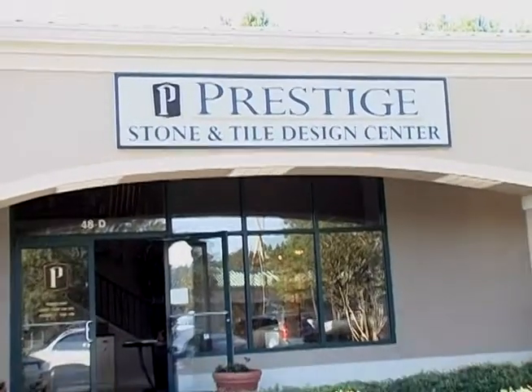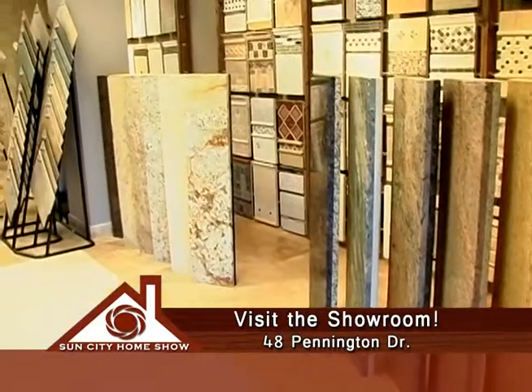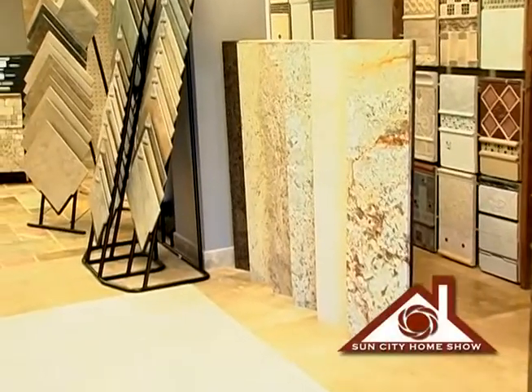Tell us again how we can get in touch with you. We have a showroom at 48D Pennington Drive in Sheridan Park — it's a full selection showroom with granite, tile, and wood samples, and we can start our consultation there. Customers can come in, check out the products, talk about projects, and if they want to reach you by phone, the number is 208-3200.